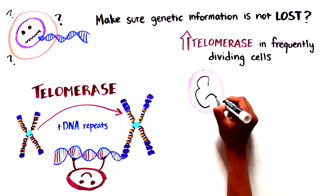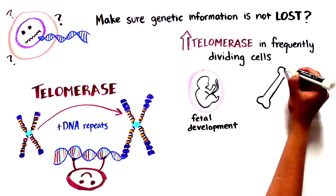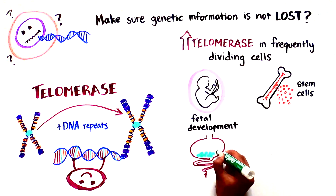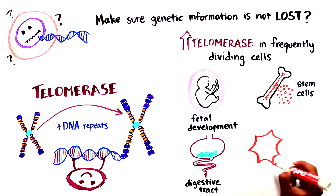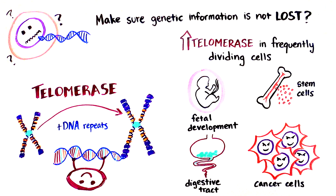We normally find high levels of telomerase only in those cells that divide frequently, such as cells during fetal development, stem cells in tissues such as the bone marrow which produces blood cells, the digestive tract, as well as in cancer cells which need to keep multiplying and thus need to keep their telomeres replenished.